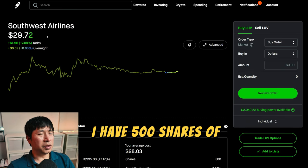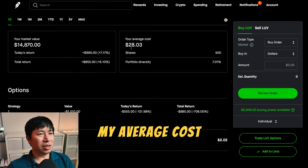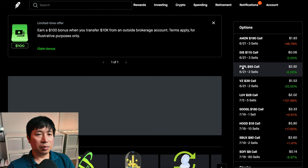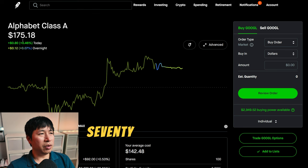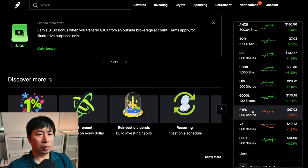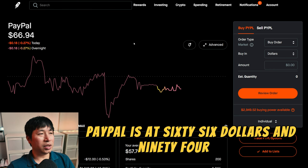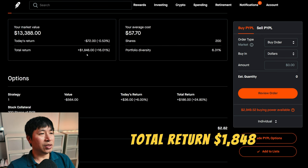I have 500 shares of Southwest Airlines. Southwest Airlines is at $29.74. My average cost, $28.03. My total return, $3,270. Google is at $175.18. My average cost, $142.48. PayPal is at $66.94. My average cost, $57.70. Total return, $1,848.